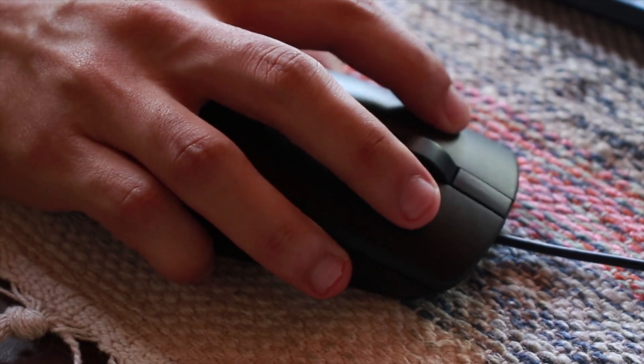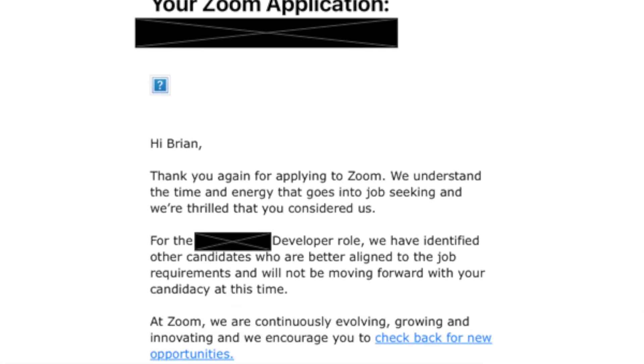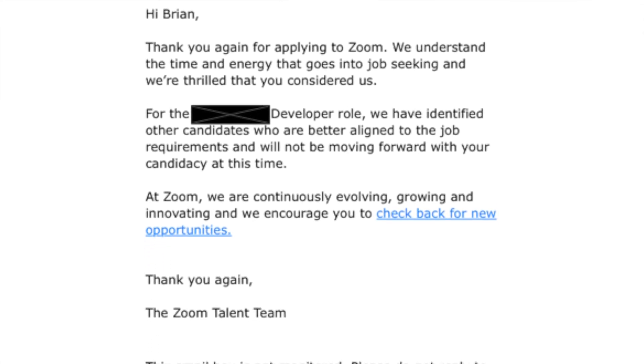Sure, I could use easy apply and send 20 resumes off in 10 minutes, but I feel like the application I submit directly to the company gets first preference. I don't know if some applications from job boards get lost, but anytime I apply directly to the employer, I either get a response saying I didn't match the requirements, or they reach out to me for an interview — I always get some type of response.